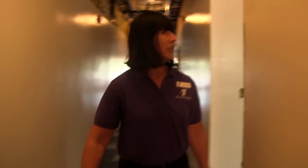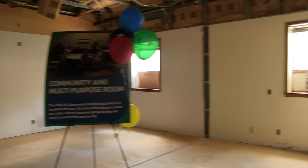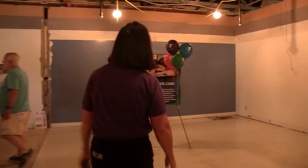The first room we're going to come to is our community multi-purpose room. If you have a group that needs to have a meeting, this is where to have it at the YMCA. The next room over is taking shape for enrichment programs for youth.